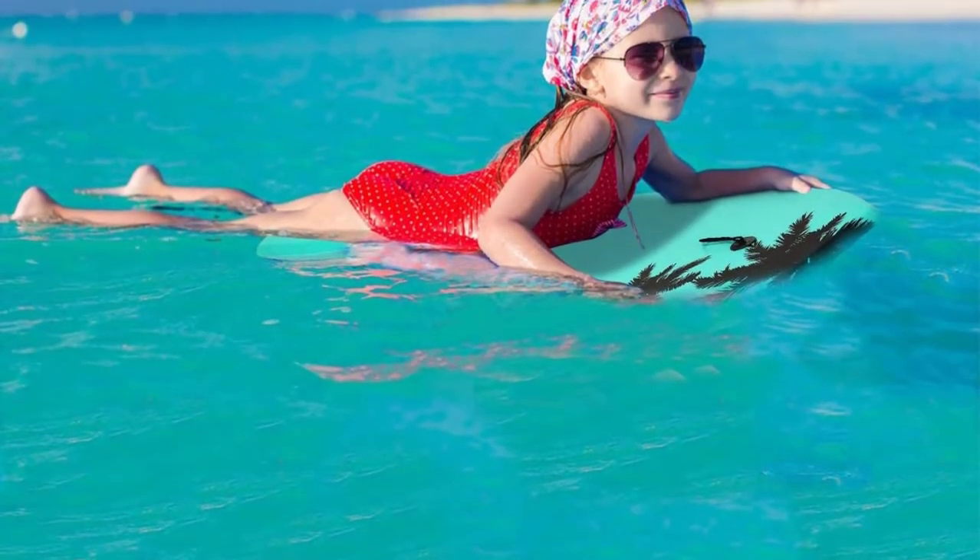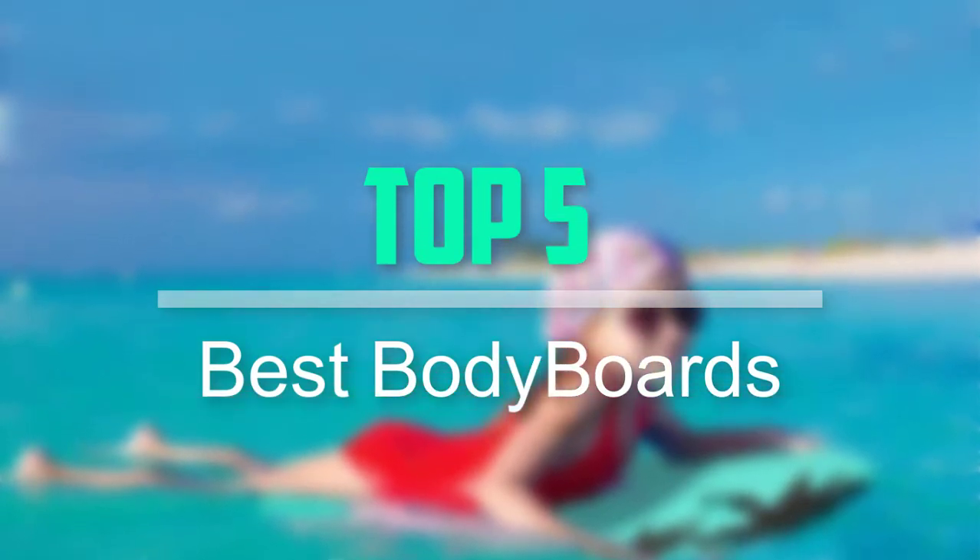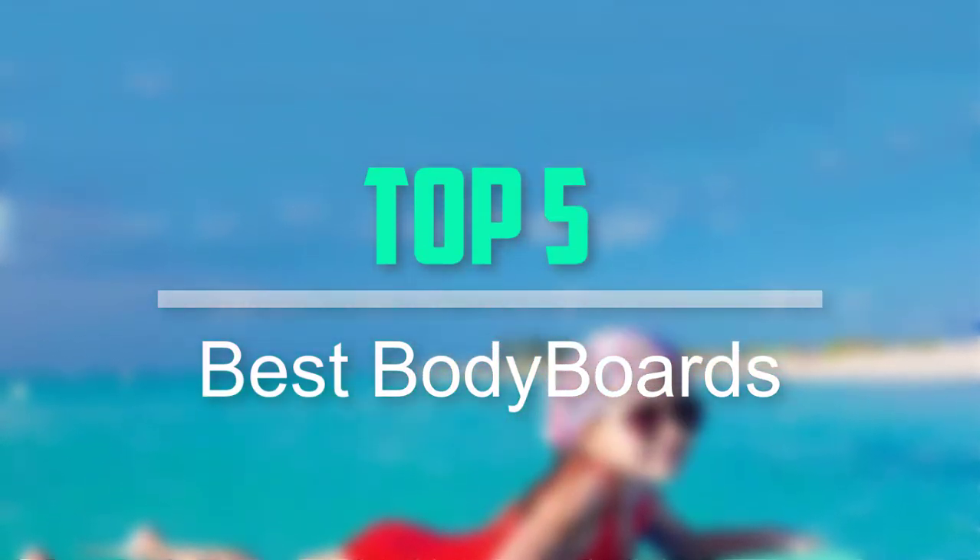Hello everyone, welcome back to our new video. In this video, I will give you more information about the top 5 best bodyboards that are available on the market.